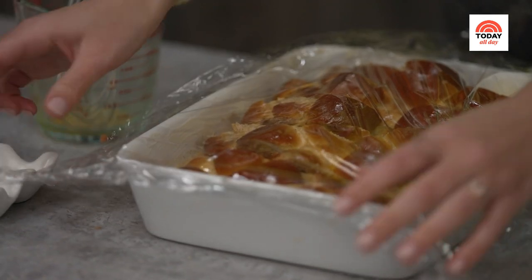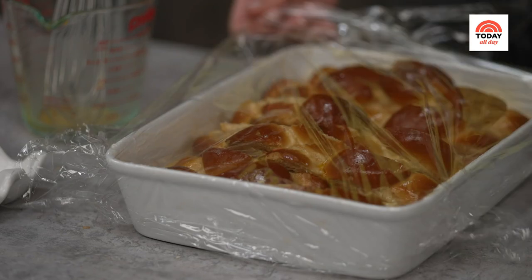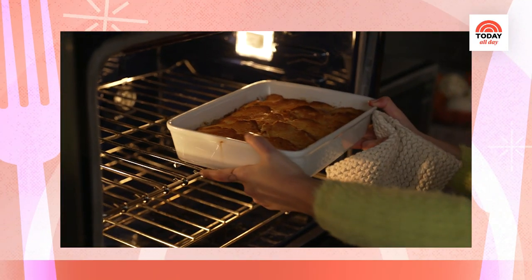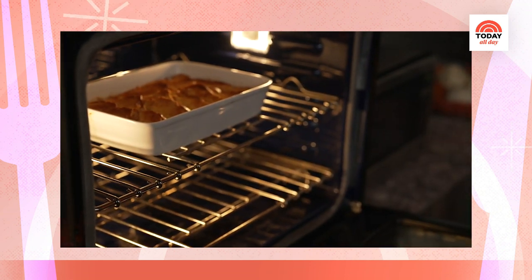I like to cover this and pop it into the refrigerator for at least one hour to soak up all of that custardy goodness. Then, when I'm ready to bake, I will preheat my oven to 350 degrees, pop this into the oven, and cook it for about 40 to 45 minutes.